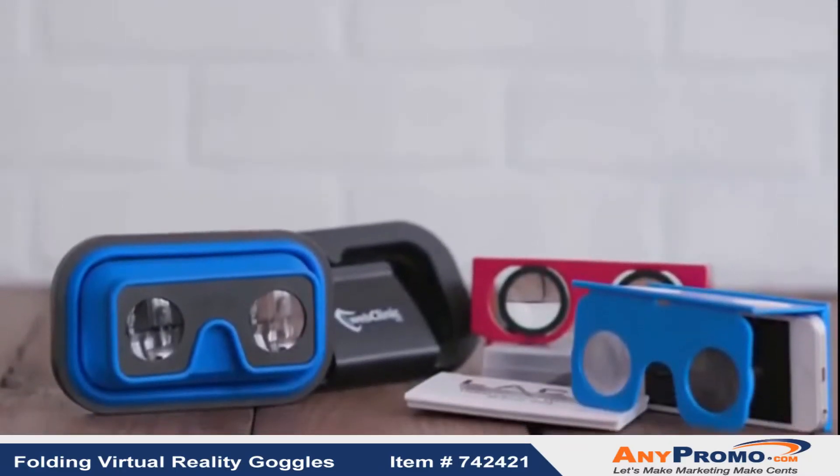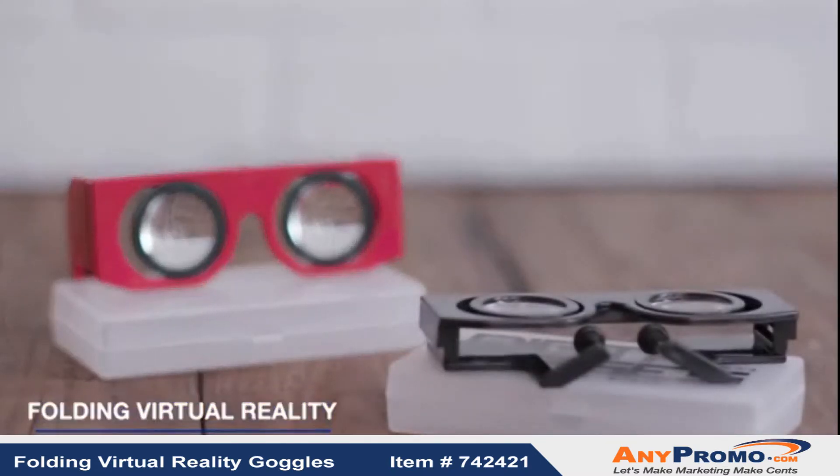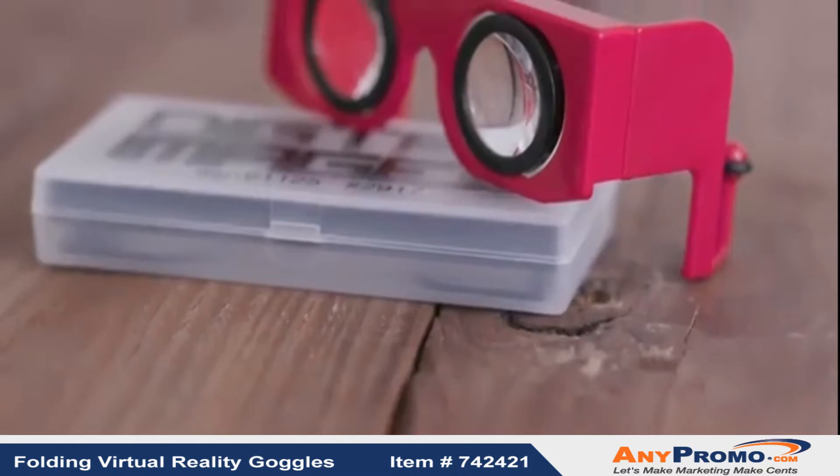The future is here with these virtual reality line of products. Experience 3D and virtual reality with the folding virtual reality goggles. These goggles work easily with phones between four to five inches and are made of a hard durable plastic.